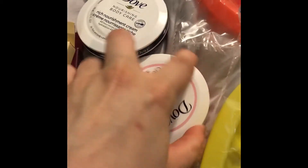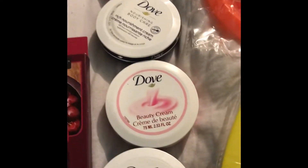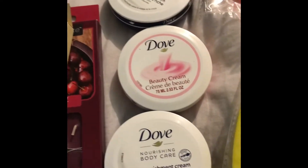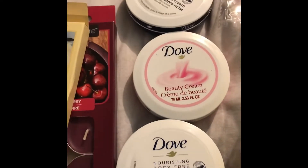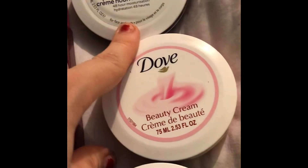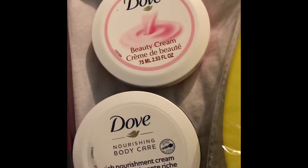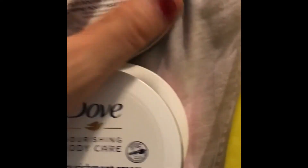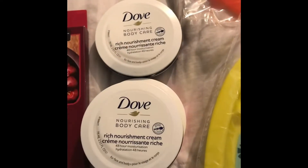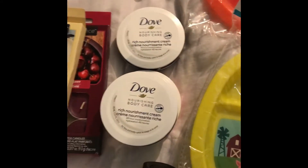I sell leggings — I'm an affiliate with LuLaLegings and I sell them on Facebook. I like to throw in little gifts for my customers, so I got these Dove body care creams. There's three of those. If you guys are interested, I can show you a video of the leggings — they're really cheap and really good material.